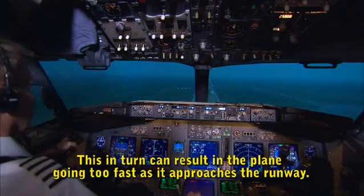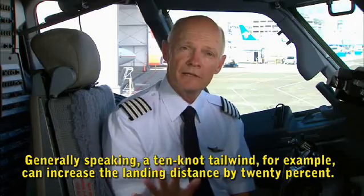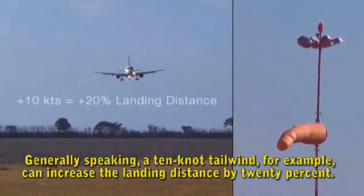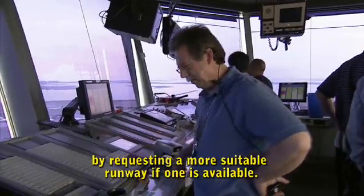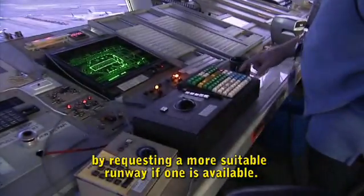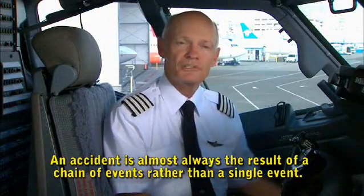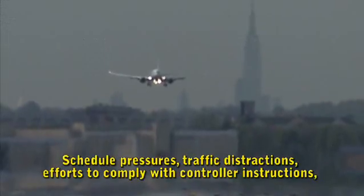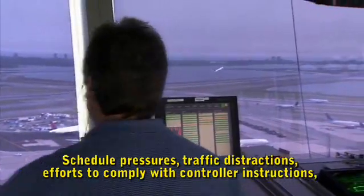A too-steep approach can result in the plane going too fast as it approaches the runway. Generally speaking, a 10-knot tailwind can increase the landing distance by 20%. So try to avoid tailwind landings altogether by requesting a more suitable runway if one is available. An accident is almost always the result of a chain of events rather than a single event — schedule pressures, traffic distractions, efforts to comply with controller instructions.